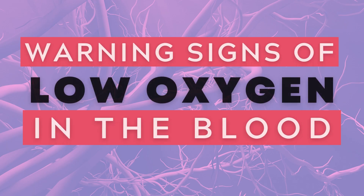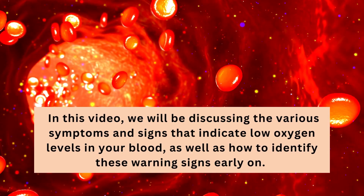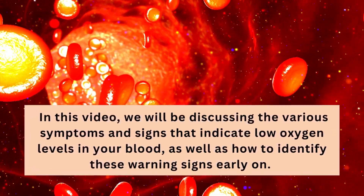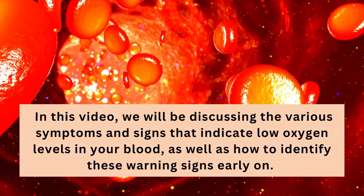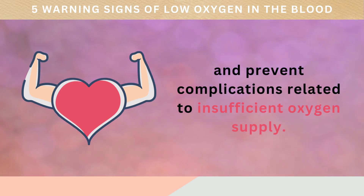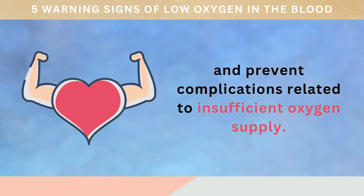Welcome to our video on Warning Signs of Low Oxygen in the Blood. In this video, we will be discussing the various symptoms and signs that indicate low oxygen levels in your blood, as well as how to identify these warning signs early on. Our goal is to provide you with valuable information that can help you maintain optimal health and prevent complications related to insufficient oxygen supply.